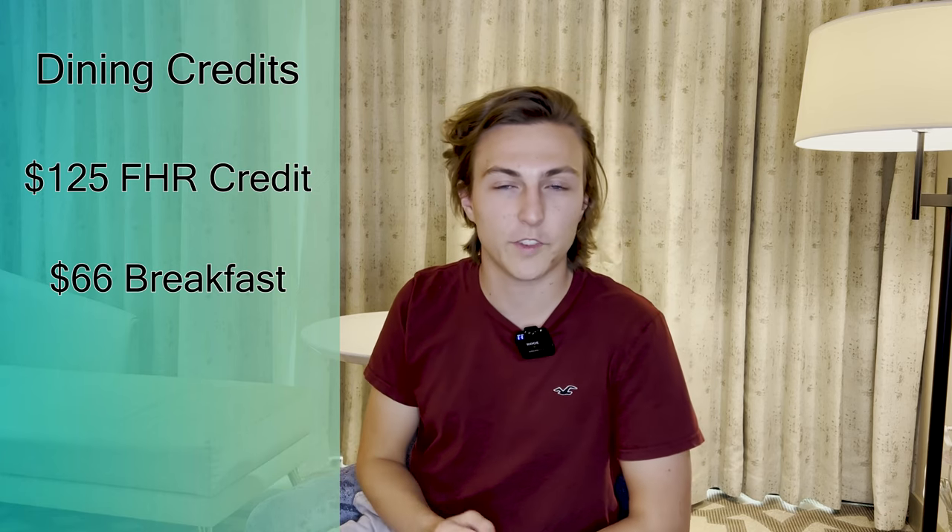Also a benefit of the American Express Platinum card is Hilton Gold Elite Status. I was able to stack this status onto my American Express FHR booking, which yields me another $50 per night of food and beverage credit. So if we add up all the credits together, I have $241 of food and beverage credit. And that's not even talking about the guaranteed 4 p.m. late checkout, which is unheard of for Vegas — usually the hotels want you out by 11 a.m., maybe noon at the latest.